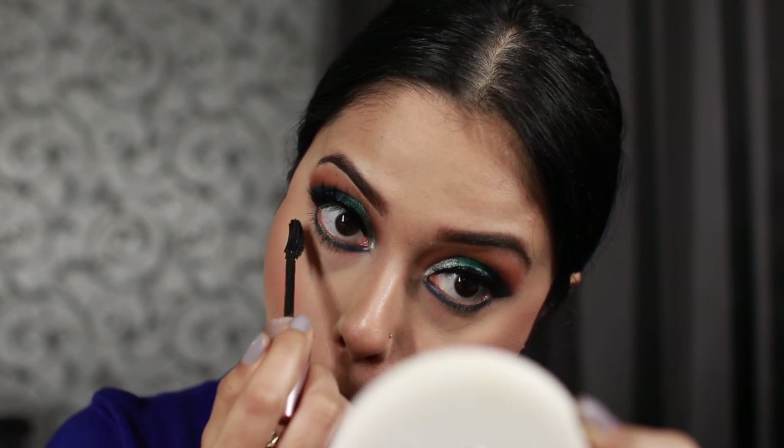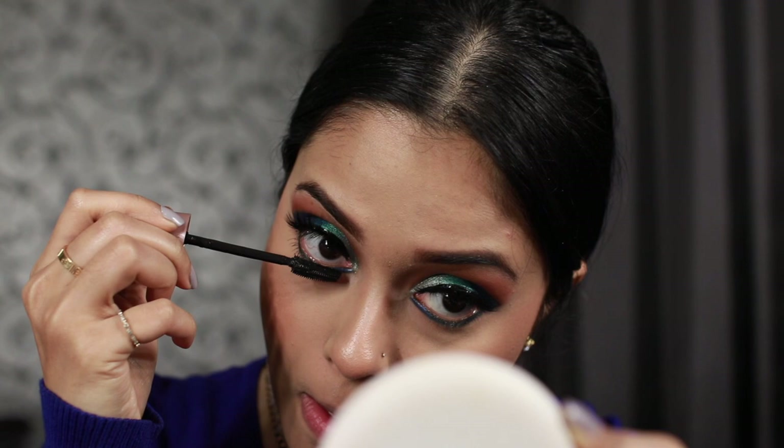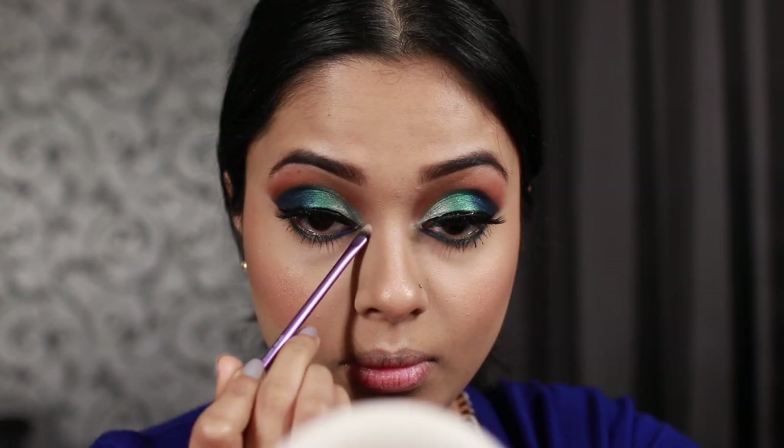Make sure the green meets your eyeliner at the outer corners. I'm sorry if this face scares you — hopefully nobody gets nightmares. I'm putting on some mascara, then using a really light shade to highlight my tear ducts. We are almost done. Now I'm going to use my favorite lipstick from Wet and Wild — it's called Sandstorm. I've used it in one of my previous videos as well.